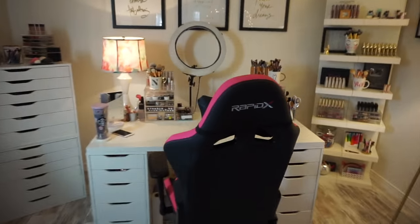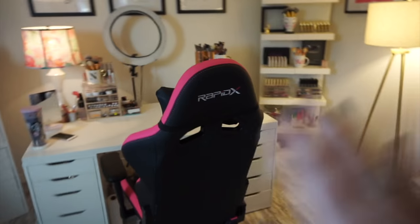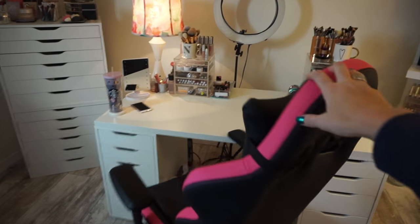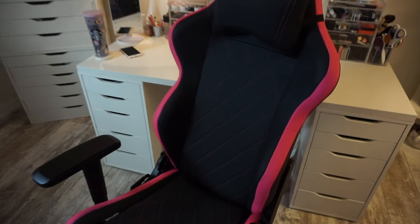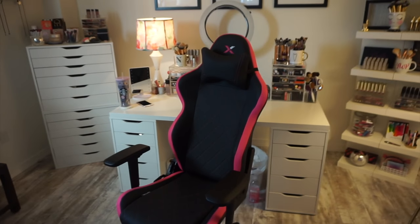Let's get started. Let me tell you guys about my chair. I'm going to talk about this in my January favorites. This was sent to me by the brand. This is from the brand RapidX. I had never heard of this brand. They contacted me. They said, we would like to send you a chair.